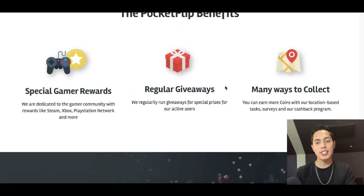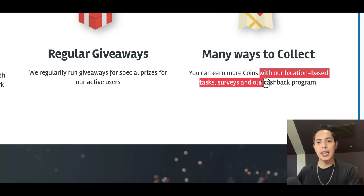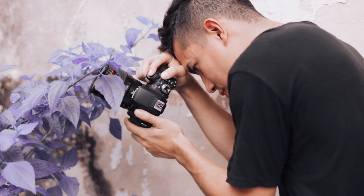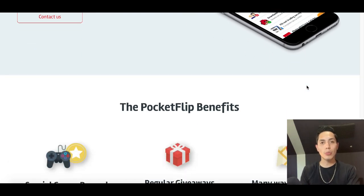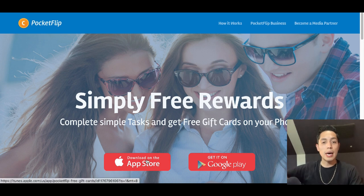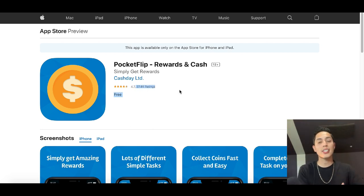Not only are you gonna get paid to download apps, but they also have little tasks around your local area. You can earn more coins with location-based tasks, surveys, and a cashback program. Maybe they'll have you take a picture at a local store, or travel to a park and take a picture of something there. This app is called Pocket Flip, and on the App Store it has a 4.7 out of five star rating with close to 37,000 reviews.